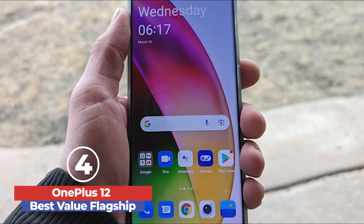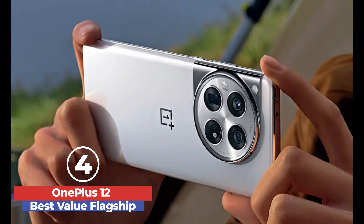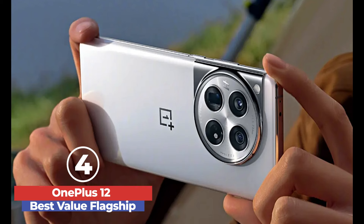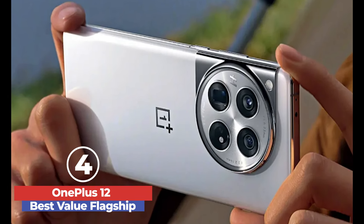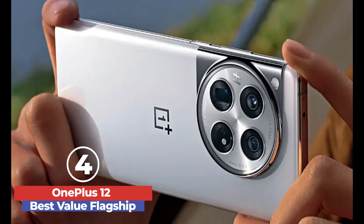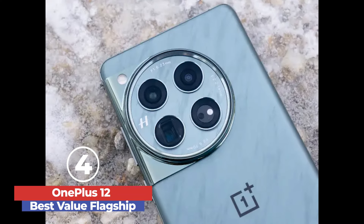Fast charging capabilities, both wired and wireless, ensure minimal downtime. Although the camera system excels in portraits and selfies, the overall imaging performance is solid. Despite lacking full water resistance and extended software support compared to competitors, the OnePlus 12 offers excellent value for its price, making it a top choice for users seeking high performance and unique design.